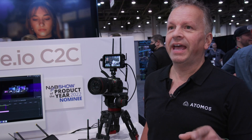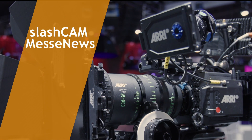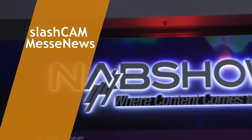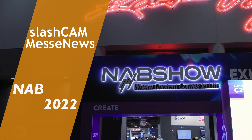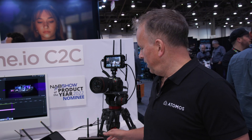Welcome to the Atomos booth at NAB 2022. I'm going to show you the exciting new products that Atomos has got. The two exciting new products that we've got on the Atomos booth this year are completely transformational in terms of the workflow that we can give to our customers.